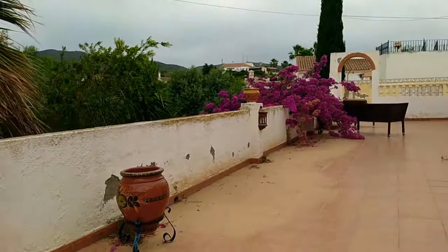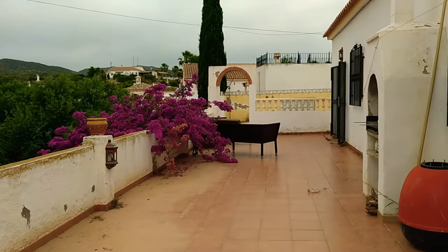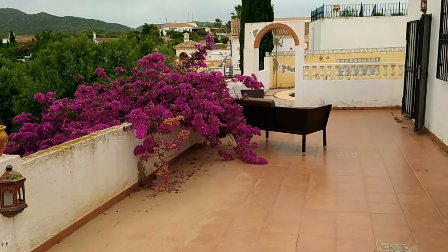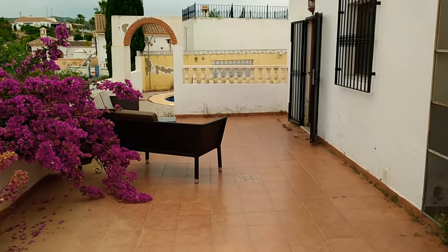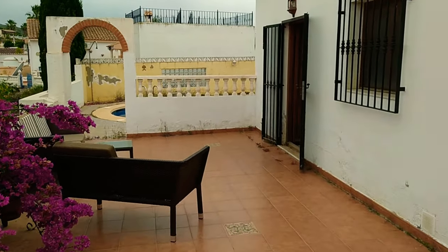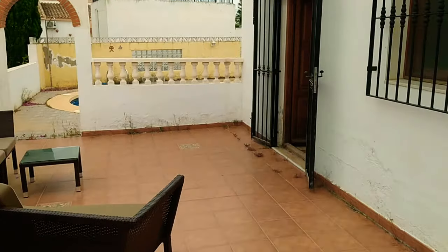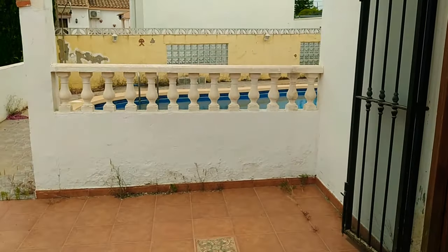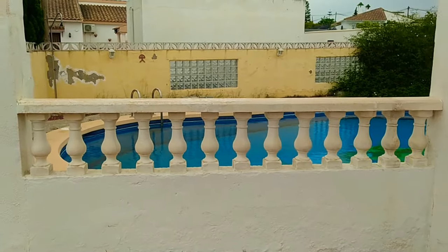It's 862 square meters to be precise — about 260 more than you'd get in a normal Arboleas garden. And even though it's priced very reasonably, you're not missing out on a pool either.